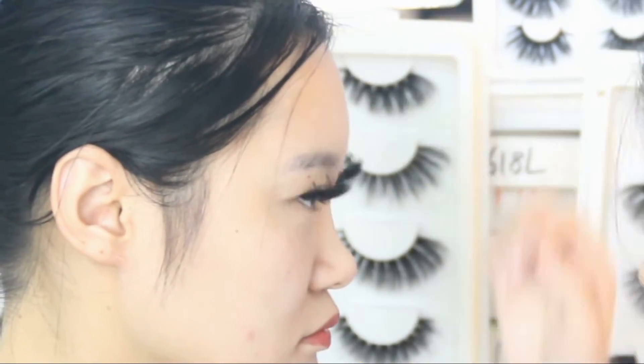So the first one is Crown One lashes. Crown Two lashes.